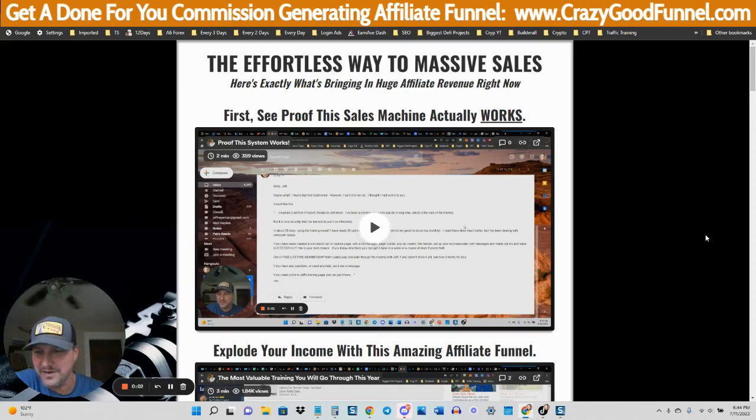Hey, what's going on? Jeff Aman here. In this video, I'm going to show you the laziest way to make a hundred dollars a day online. I make much more than that using this exact same method.